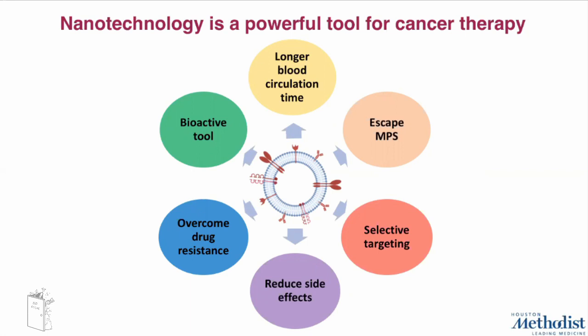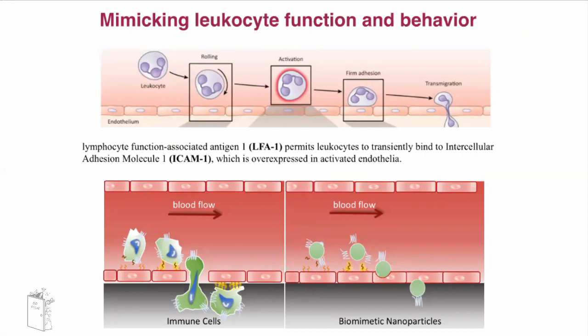In order to increase selective targeting and reduce side effects, thanks to our expertise in our lab, we decided to develop a second generation of biomimetic nanoparticles that we call leukosomes. Learning a lesson from nature, we decided to mimic leukocyte behavior and their ability to target inflamed tissue — specifically, the expression of a protein like LFA-1 to efficiently bind the activated endothelium through interaction between LFA-1 and ICAM-1. As we know, the tumor is usually surrounded by inflamed vasculature.